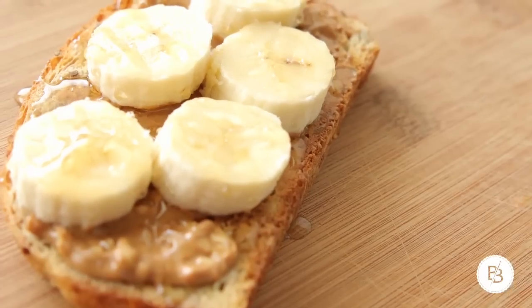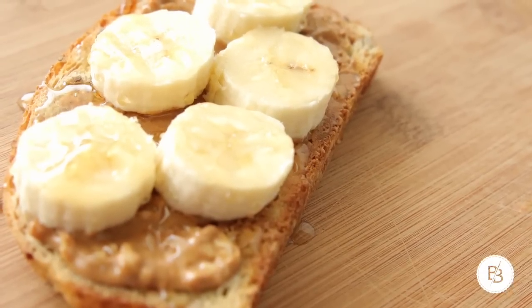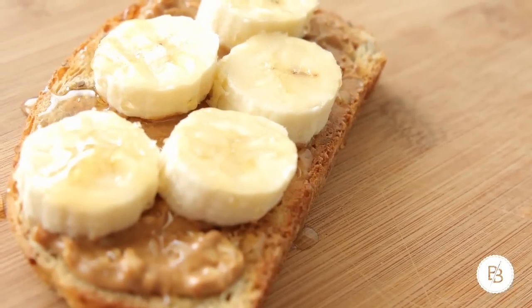Peanut butter and honey — I love any peanut butter and honey combo. It uses the same bread I get for the week, and we always have peanut butter. That tends to be at the end of the week when we're out of groceries — it ends up being what I eat: toast, peanut butter, honey, and bananas. It's really good if you like peanut butter. Or I'll get almond butter if I'm feeling like changing it up. That's actually what I had for breakfast this morning — peanut butter toast.